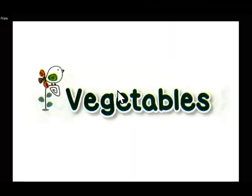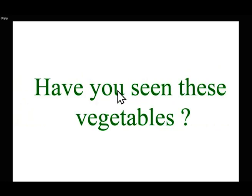Hello children, today we are going to learn about vegetables. What are vegetables? You speak in Hindi — vegetables. You bring different colored vegetables home. Have you seen these vegetables? Yes, some are green, some are red, some are purple, some are of different colors, right? So we learn about vegetables today.